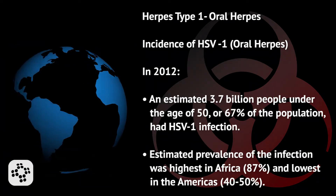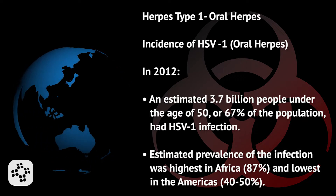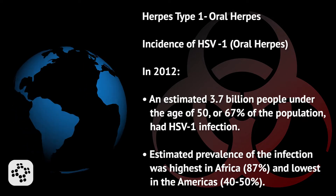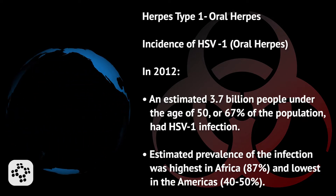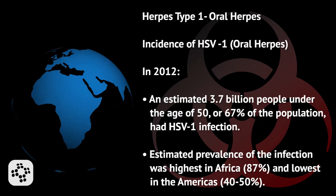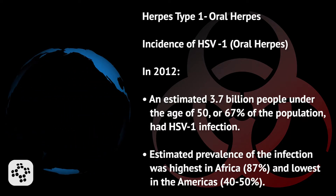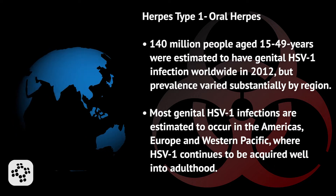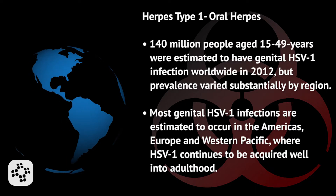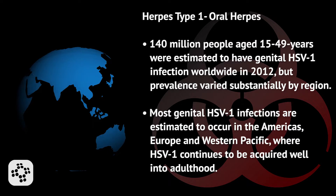Let's talk about the incidence of HSV-1, known as oral herpes. In 2012, an estimated 3.7 billion people under the age of 50, or 67% of the population, had HSV-1 infection. Estimated prevalence was highest in Africa at 87%, and lowest in the Americas, ranging between 40 and 50%. An estimated 140 million people aged 15 to 49 years had genital HSV-1 infection worldwide in 2012, but prevalence varied substantially by region.